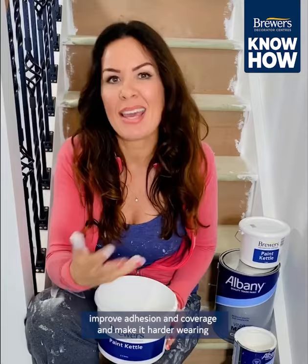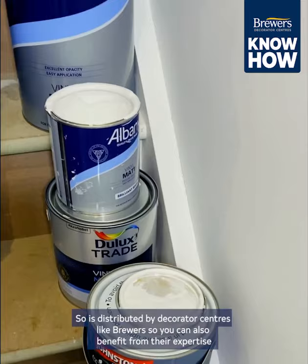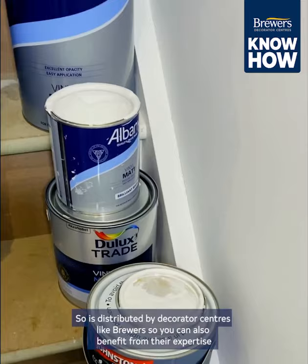The range of trade grade paints is superior to that of DIY paints, and it's distributed by decorator centers like Brewers, so you can also benefit from their expertise and then advise your clients on the best paint for their specific job. So like I said, you get what you pay for.